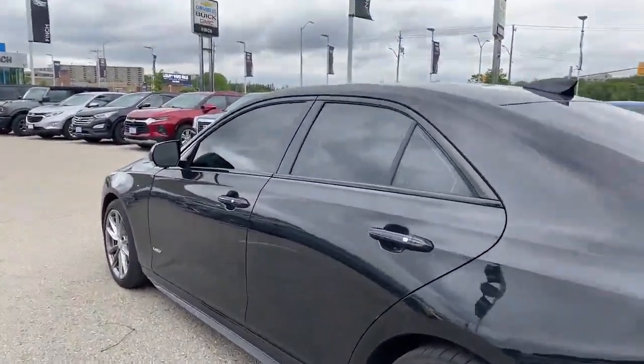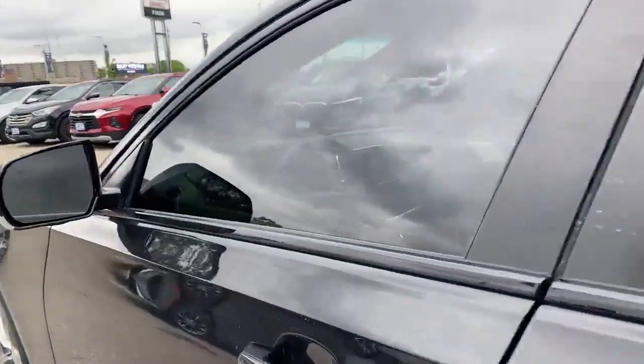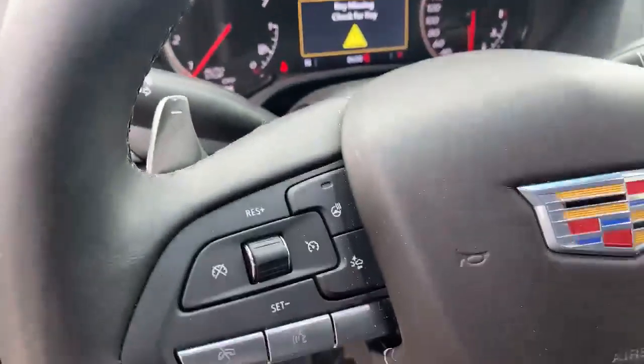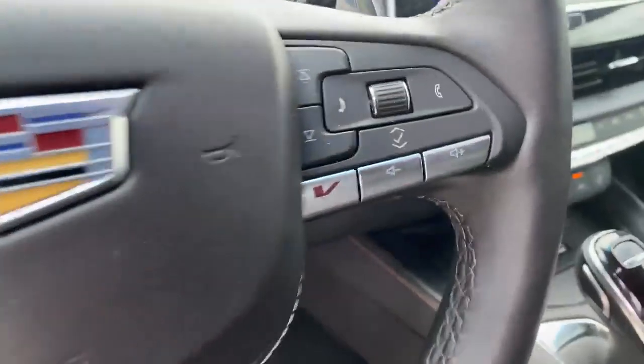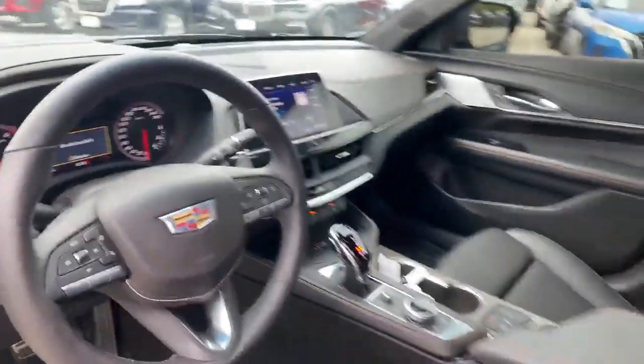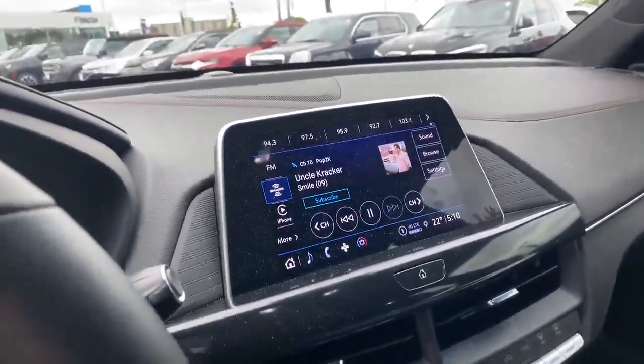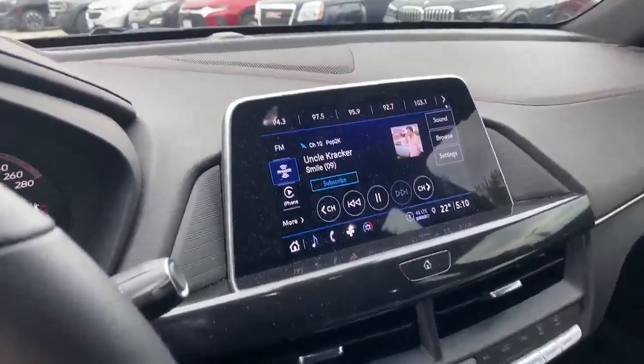Again, once we get it all cleaned up, it'll look just like new. Just take you inside to show you the kilometers — 8,638. Heated steering wheel is on here as well. There's your V button that gives you an extra advantage for performance. And a little mouse wheel there to maneuver all the features on the screens to keep the fingerprints down to a minimum, or you can touch the screen to make it work as well.